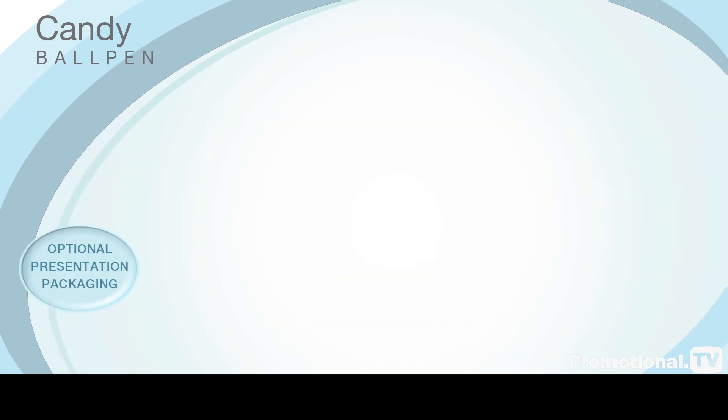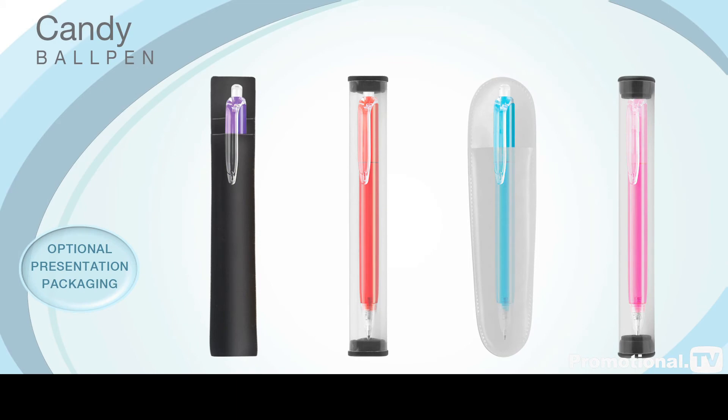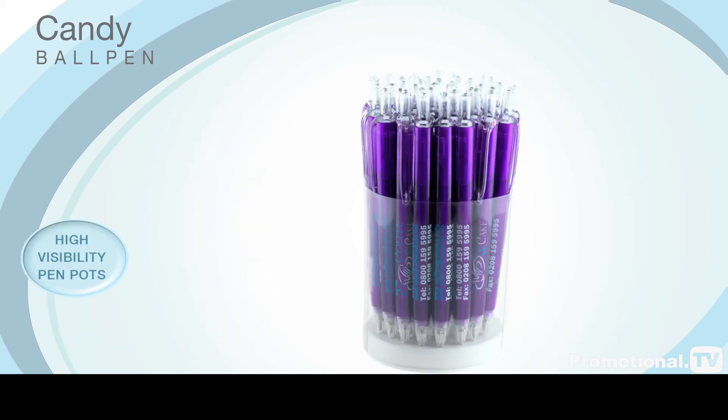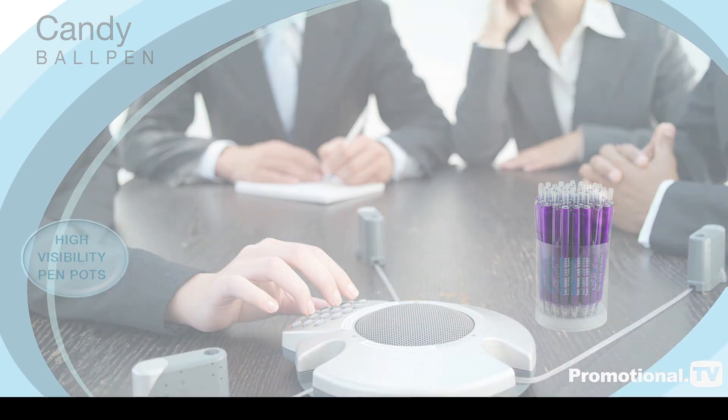It can be provided with a range of optional presentation packaging, including high-visibility pen pots to display at your next corporate event.